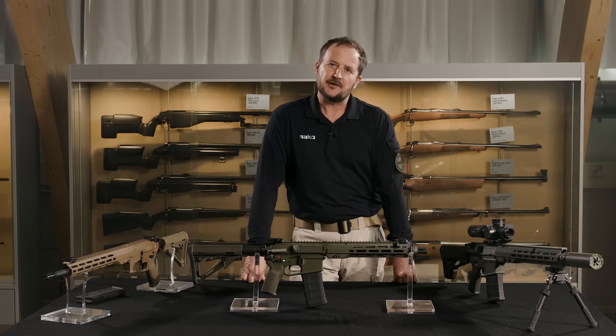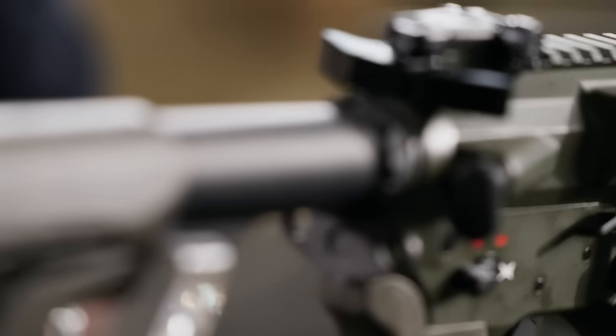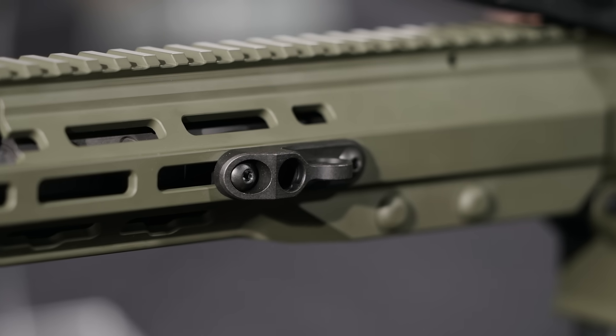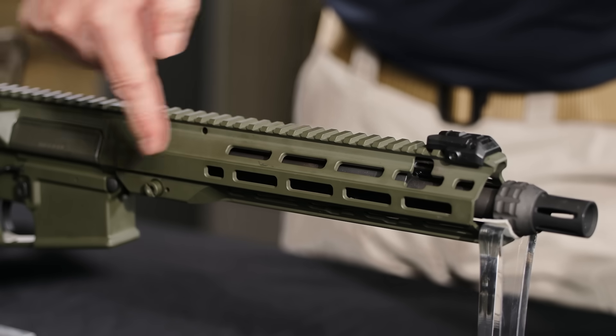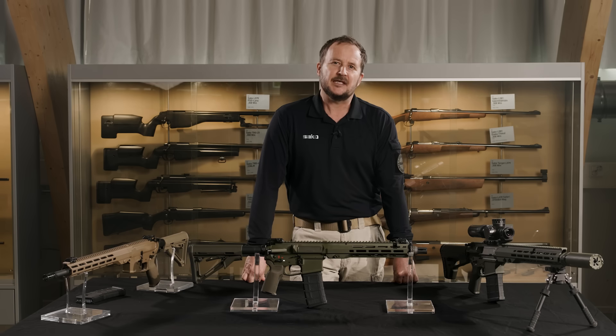Adaptability is at the core of Sarko ARG. Its modular design includes a configurable rear stock and forend, allowing operators to tailor the rifle to their specific mission needs. With standardised mounting systems like Picatinny, M-Lock and AR-compatible components, users can easily attach optics, lasers, night vision, thermals and other tactical accessories.